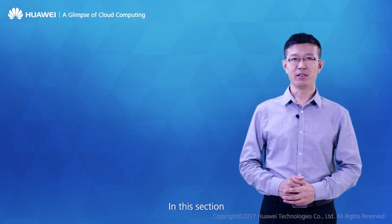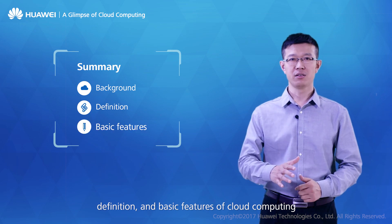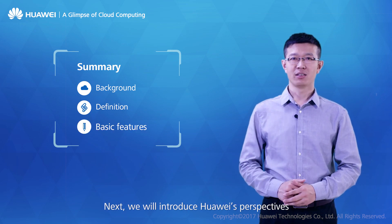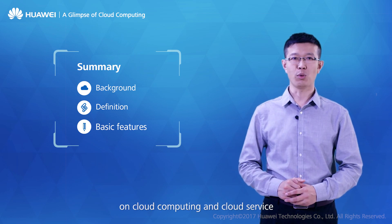In this section, we have learned about the background, definition, and basic features of cloud computing. Next, we will introduce Huawei's perspectives on cloud computing and cloud services.